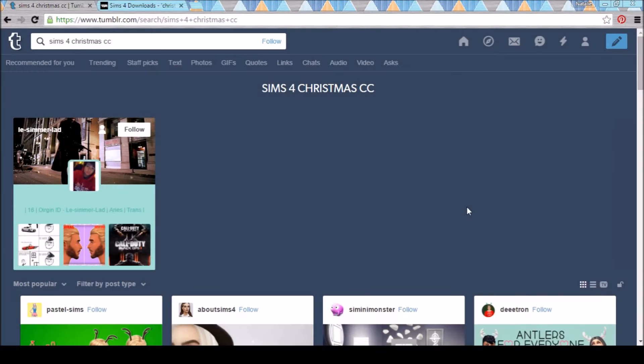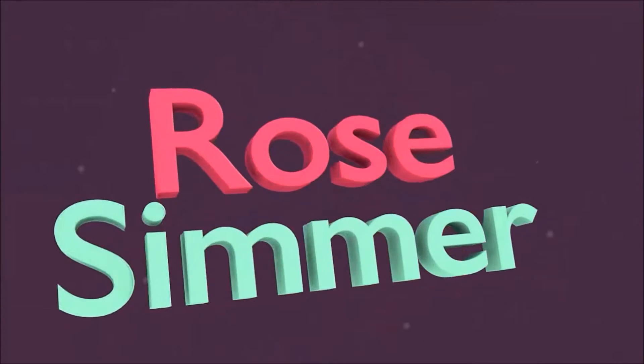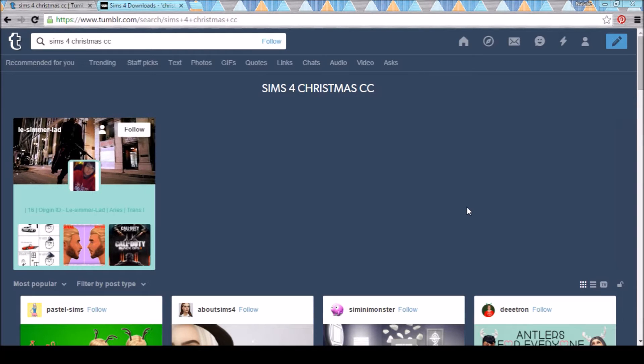Hello everybody, it is me Rose Simmer and it's time to do some custom content shopping. Welcome to my very first custom content shopping video. I'm surprised I have not done one of these yet since I am absolutely addicted to custom content. And since it's almost Christmas, why not do some Christmas custom content shopping? Today I'm going to be shopping and showing off some Sims 4 custom content that is Christmas themed.